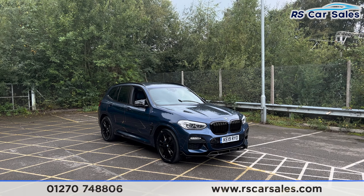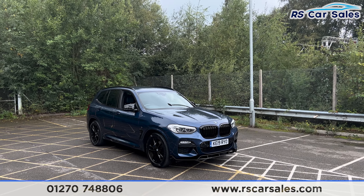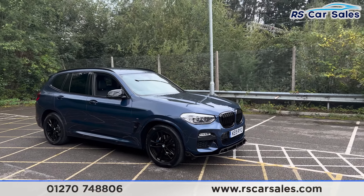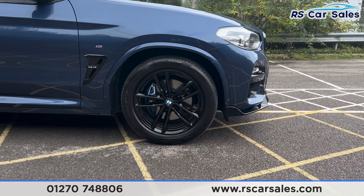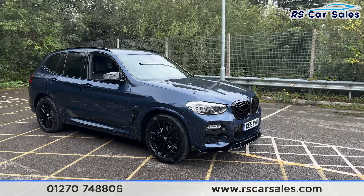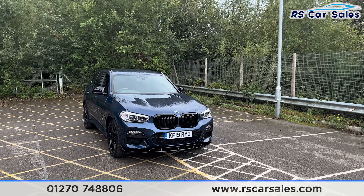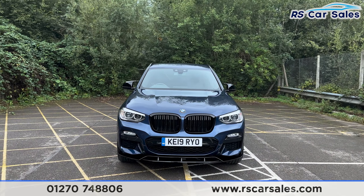Here we have a 2019 BMW X3 xDrive 30d M Sport. This vehicle comes with the M Sport package. We do also have the 19-inch gloss black alloy wheels, all in excellent condition and unmarked, with the blue M Sport brake calipers. Just behind we have the M Sport suspension, the blue exterior paintwork, LED headlights, and the gloss black kidney grills, as well as the gloss black front splitter.